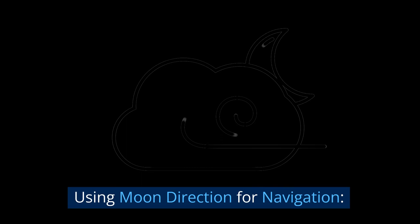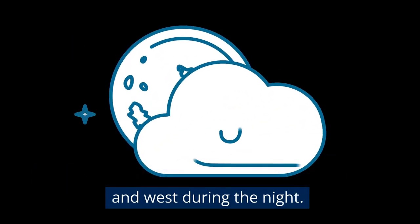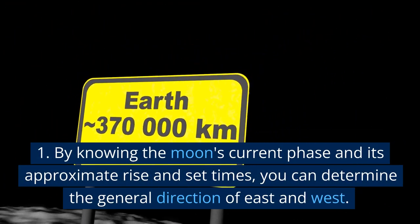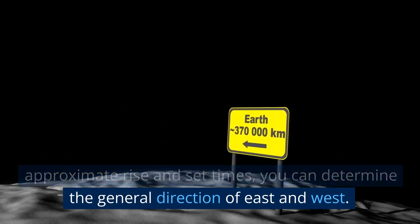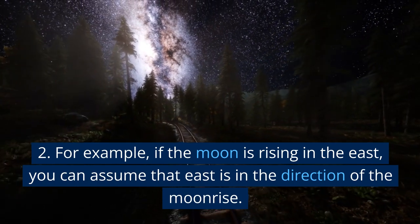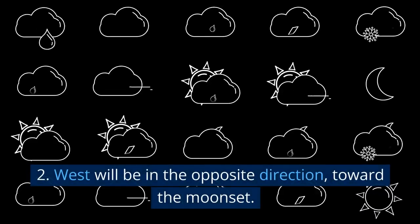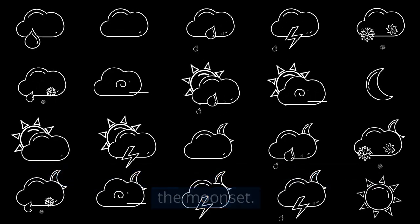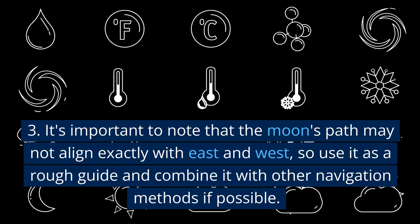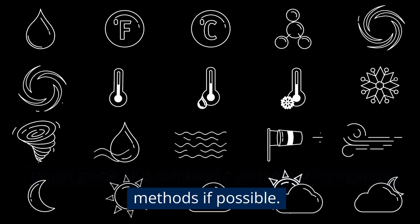Using moon direction for navigation: the moon can act as a general guide for east and west during the night. By knowing the moon's current phase and its approximate rise and set times, you can determine the general direction of east and west. For example, if the moon is rising in the east, you can assume that east is in the direction of the moonrise, and west will be in the opposite direction, toward the moonset. It's important to note that the moon's path may not align exactly with east and west, so use it as a rough guide and combine it with other navigation methods if possible.